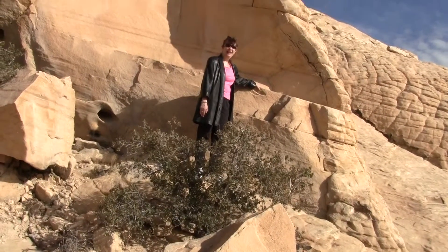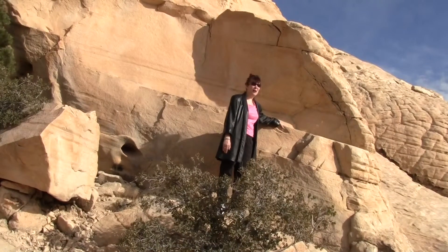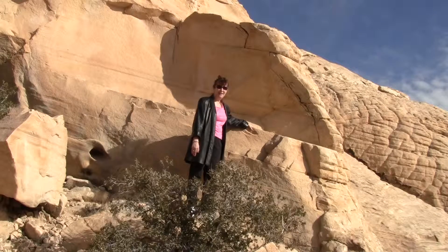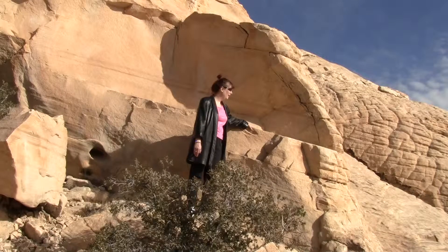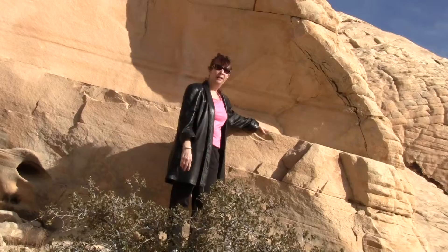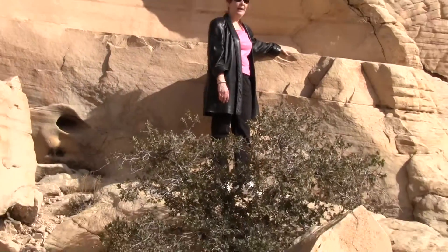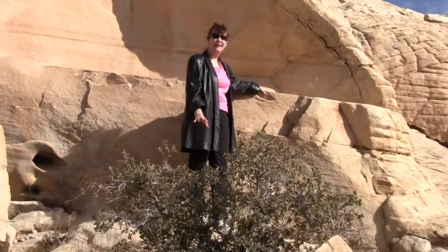Hi everybody. I'm really scared standing here talking to you because I have no idea how I'm gonna get down, and it was kind of tough getting up and I'm not really dressed for it. I don't have hiking boots on. I had wanted to get up there and sit in that shell. There's no footholds or anything. I'm a little bit afraid of rattlesnakes so I'm not gonna stand here long.